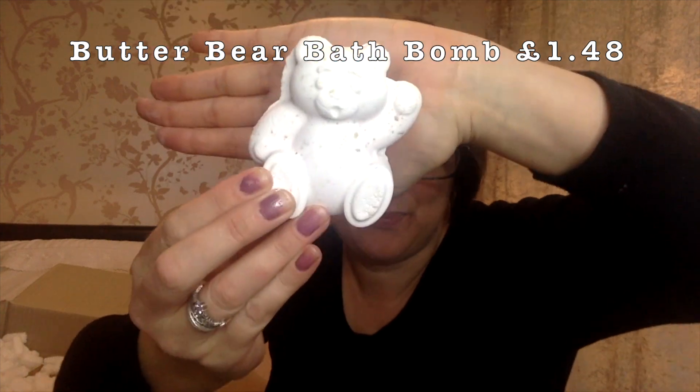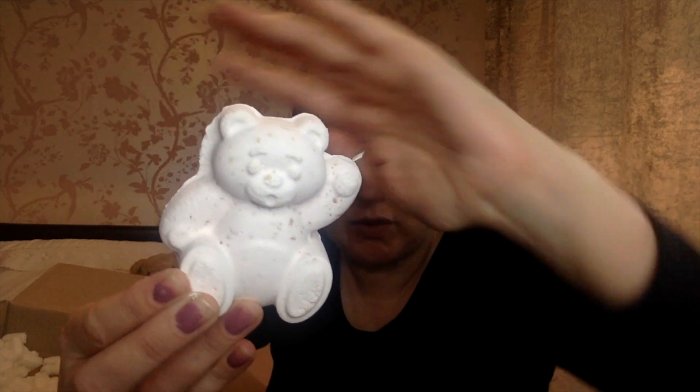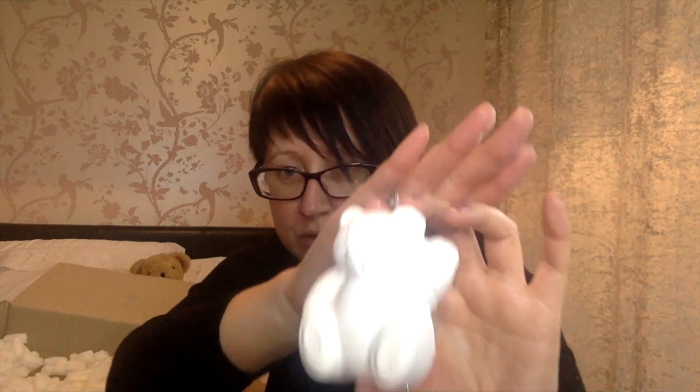Next we have the Butterbur bath bomb. He's so nice - I've heard really good reviews about this but haven't actually tried it myself. Excuse the nail varnish! It smells nice. I've heard great reviews and it's supposed to leave your skin really super silky smooth. I think I ordered three of those.